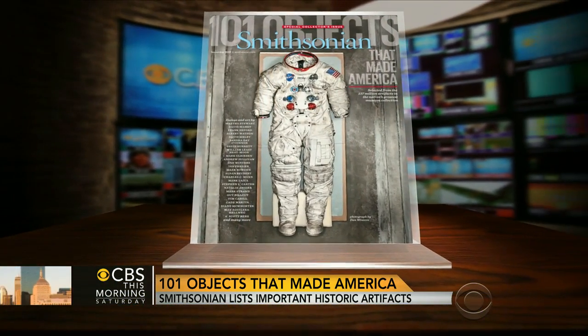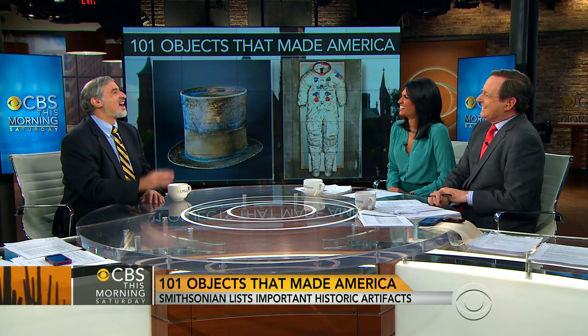Joining us is Richard Kurin, Smithsonian Undersecretary for Art, History, and Culture — that's a title. He's the author of History of America in 101 Objects. Richard, good morning. Good morning to you. I'm trying to imagine the fights in the Smithsonian conference room and how you get 137 million items down to 101. Not easily.